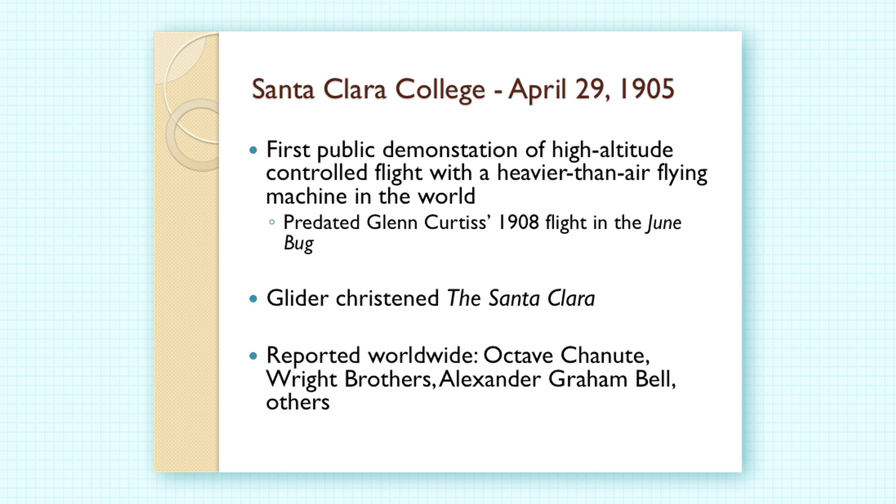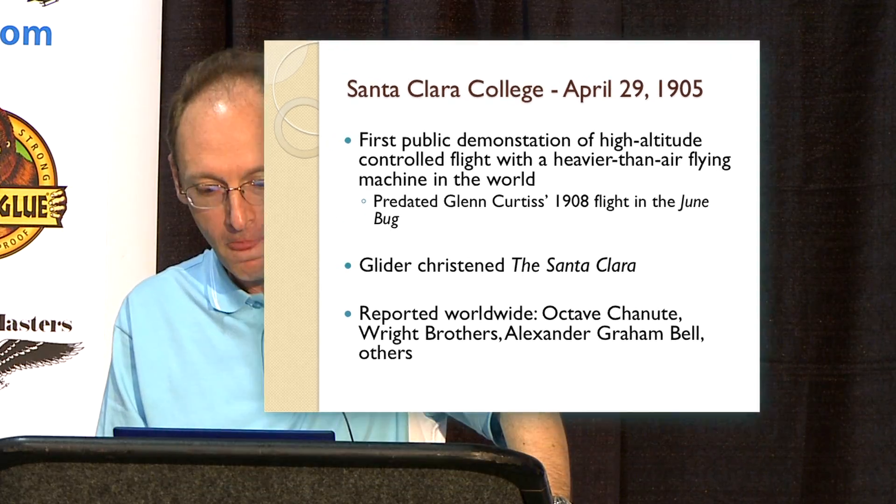Montgomery convinced the fathers at Santa Clara College to hold a public exhibition in April 1905. They rededicated the glider, christening it the Santa Clara — this was the first public demonstration of a heavier-than-air aircraft in the world, predating Glenn Curtiss's Junebug flight in 1908 and anything the Wright brothers had done publicly. Montgomery didn't even know the Wright brothers had flown, as that news hadn't reached California. News of Montgomery's activities, however, did reach them. He was corresponding with Chanute, and his April 1905 demonstration was covered in the Chicago Tribune, the New York Times, and even European media. Alexander Graham Bell, the Wright brothers, and Octave Chanute all wrote to Montgomery asking about his success.